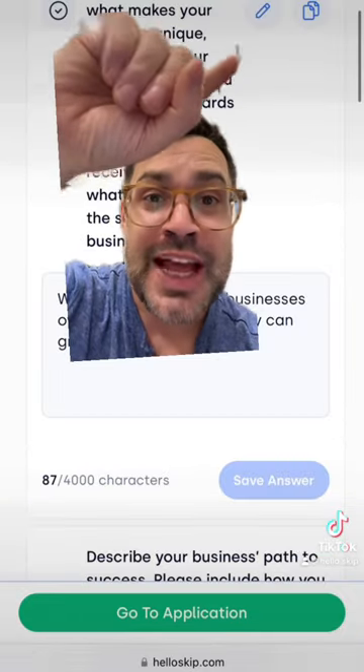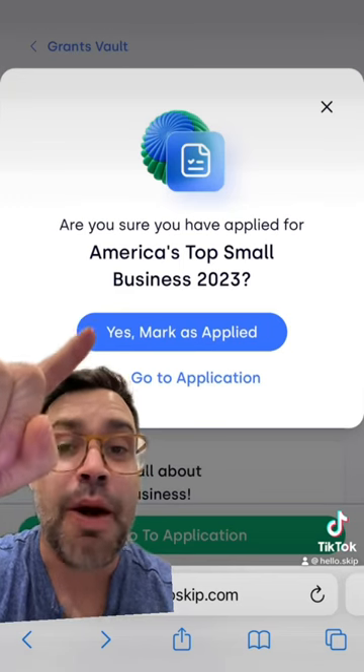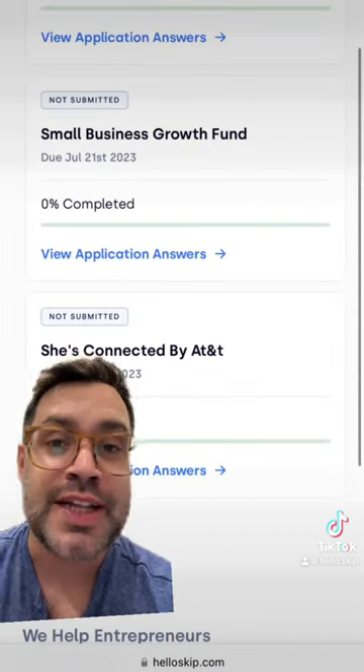Copy and paste your application answers directly into that one. Once you've done that and applied, click Yes, Mark as Applied. And there you have it — you've applied for the 25K grant. Just rinse and repeat for dozens of other grants that are now available.